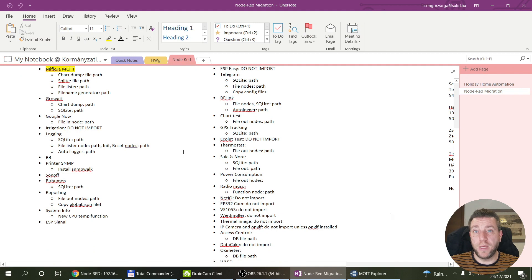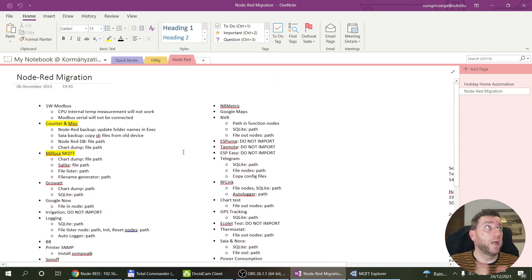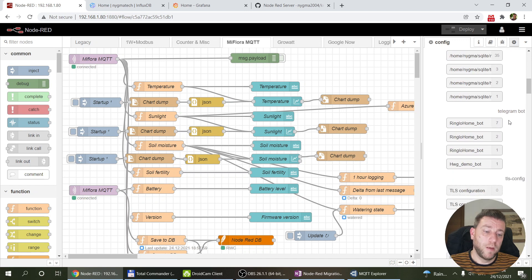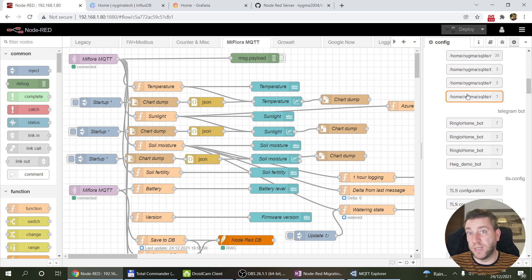One thing to be aware of is that whenever you export flows containing passwords, those passwords don't get saved. Things like MQTT broker passwords and Telegram tokens won't come through. I'd recommend going through all your configuration nodes beforehand so you can at least be prepared for what won't be working after the migration. You can review them here under configuration nodes — obviously there are UI-related ones you can ignore, but check things like Telegraf and email passwords.